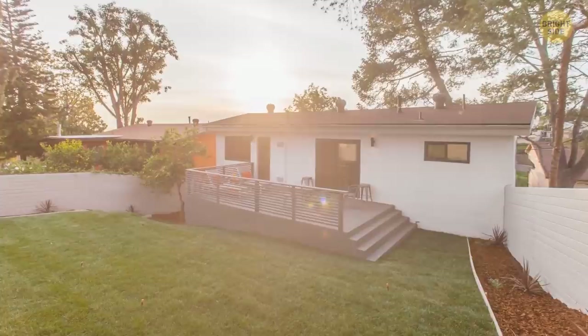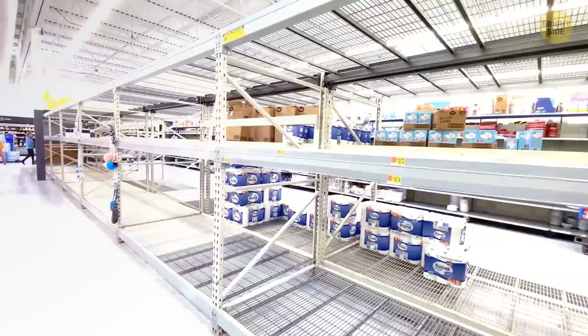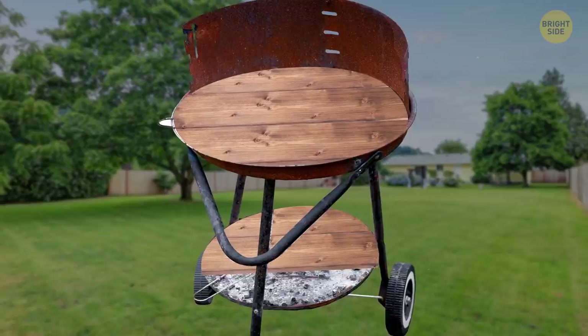Let's go to the backyard to do some magic. A rusty old barbecue just sitting around — with a flash and a cloud of smoke, voila! A brand new patio cart. All you need is a bit of lumber and some paint. Replace the top grate with the lumber to make a handy worktop, add a coat of paint, and it's ready to use.